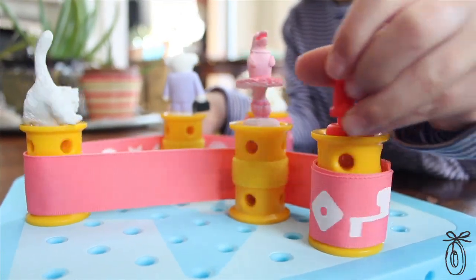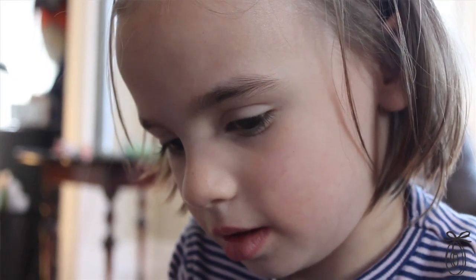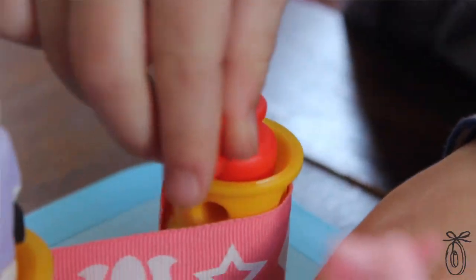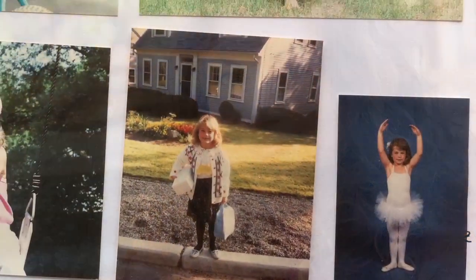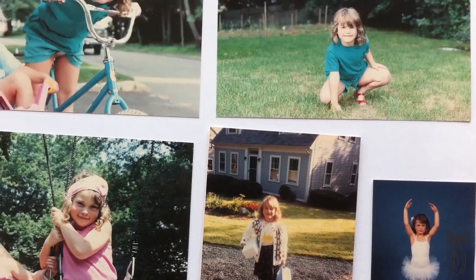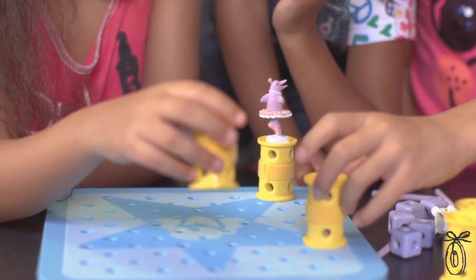It features GoldieBlox, a focused and driven young woman who's on a mission to build a spinning machine for her dog Nacho. The entertaining story takes children step-by-step through the building process, allowing them to methodically create a working machine from scratch. The creator of GoldieBlox is Debbie Sterling, a Stanford engineer.